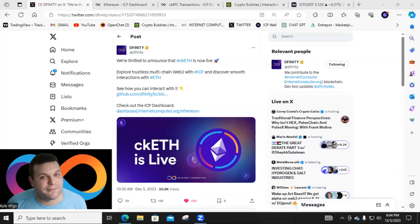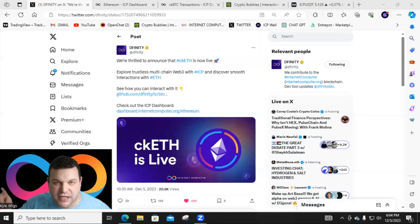Welcome ladies and gents to Six Weeks, I'm Kyle. On today's video we're talking about the one and only ICP — Internet Computer — covering everything from ecosystem news to the charts, and there is some great stuff going down today.